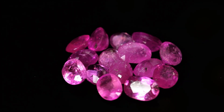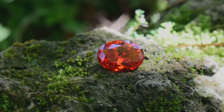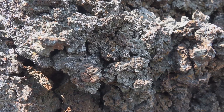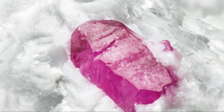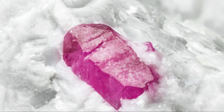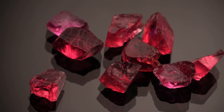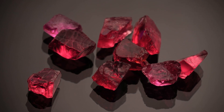Corundum, the parent mineral of both rubies and sapphires, forms deep within the earth's crust under specific geological conditions. Most gem-quality corundum crystallizes in igneous rocks like basalt and cyanite, or in metamorphic rocks like marble and schist. These rocks form under intense heat and pressure, providing the ideal environment for corundum crystallization. Over millions of years these crystals grow, incorporating trace elements from their surroundings, which ultimately determine their color and clarity.